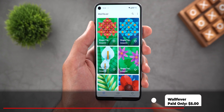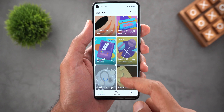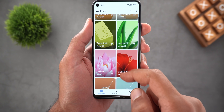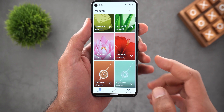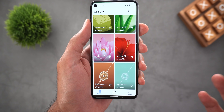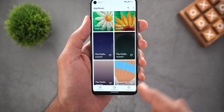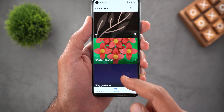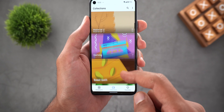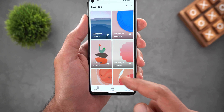App number four is called Wall Fever. This app has a lot of cool wallpapers, most of them inspired by Android 12 Material You. The first page shows featured wallpapers, which you can add to favorites after creating an account. You can use the search at the top or browse by categories — there are plenty to choose from — and here are some of my favorite wallpapers from this app.